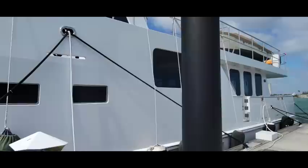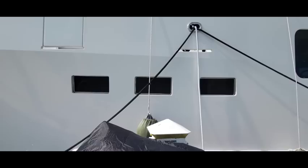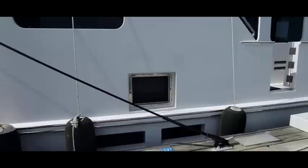Every stateroom has opening ports. The master stateroom has a larger port, which could be a way of escape if needed. There's also a large window from the galley, which my wife really likes.